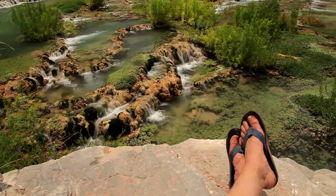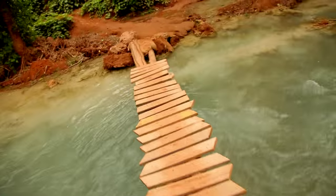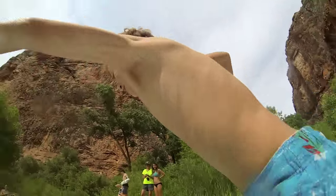My final words about Havasupai Falls? Enjoy the water. It is beautiful. It is magic.